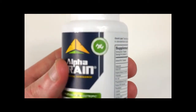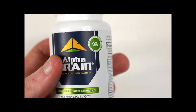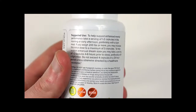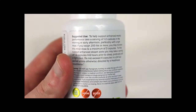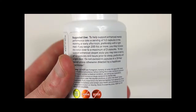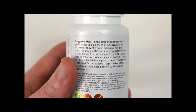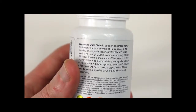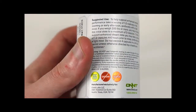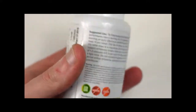We are looking at Alpha Brain today from Onnit Labs. Alpha Brain is a nootropic, essentially a supplement for your brain to help you think more clearly and be more focused. Looking at suggested use, it says one to two capsules in the morning or early afternoon. I generally take one in the morning and that does me — two doesn't really double the effect so I don't bother with it.